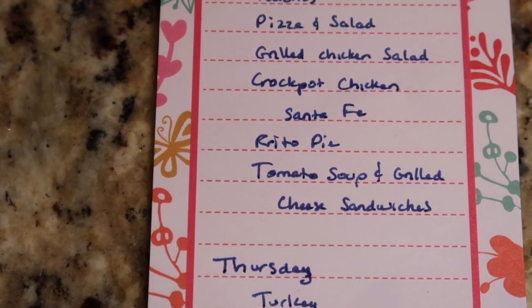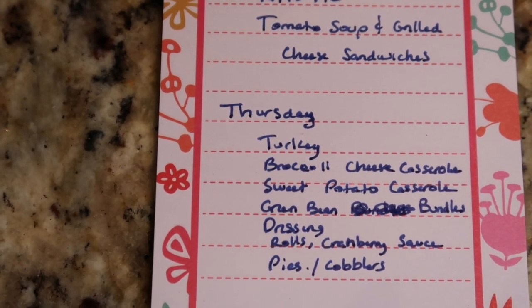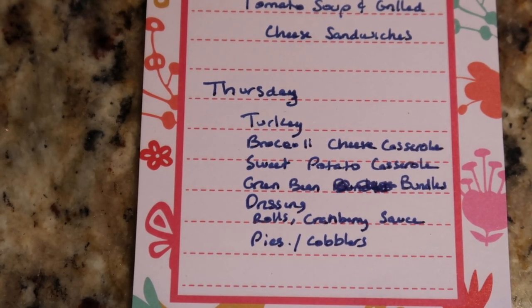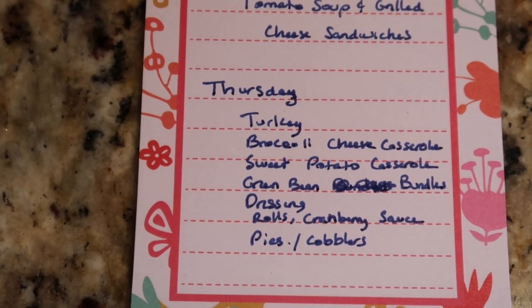Then we will be all about Thanksgiving. Ours is uber-traditional — Tim will smoke a big turkey, I'm going to fix a broccoli cheese casserole and a sweet potato casserole. My sisters are bringing green bean bundles, a big pan of cornbread dressing, rolls, and cranberry sauces. I'm going to make either a pie or a cobbler, and my niece is bringing a pie. We might have a little bigger Thanksgiving than I thought with some extra family members, but whoever's here we will be very well fed, very happy to be together, and very blessed.